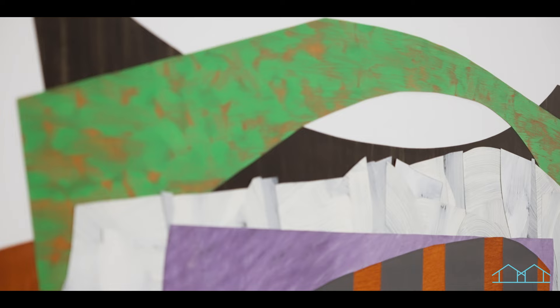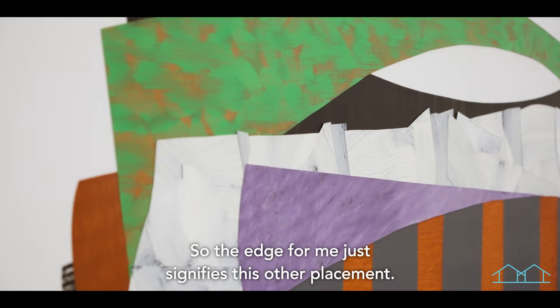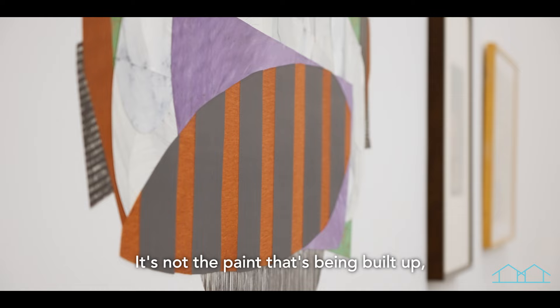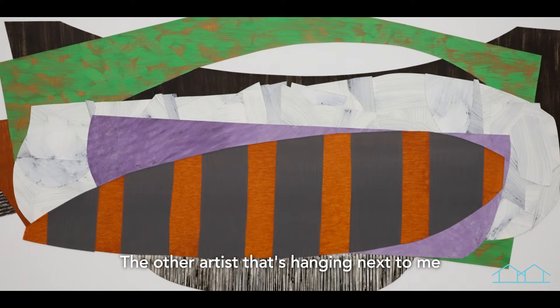Deckle edges I love — when people are working with paper. The edge, for me, just signifies this other placement. It's not the paint that's being built up; it's this other surface that's being layered and built up, and I find that to be very exciting. The other artist hanging next to me is Frank Wimberly, who lived right down the street from me in Sag Harbor.